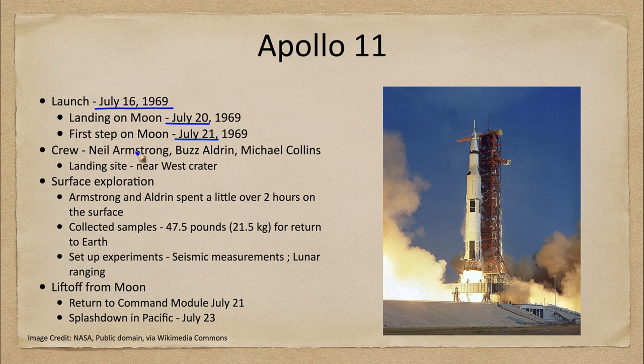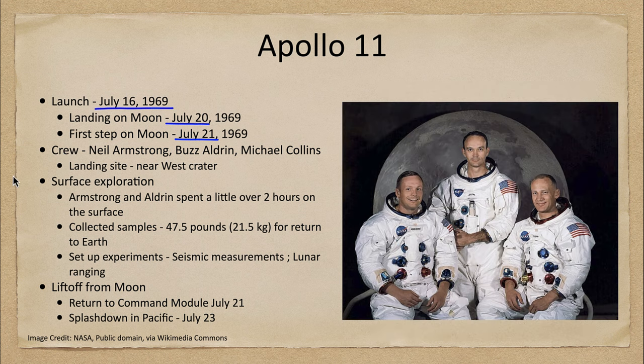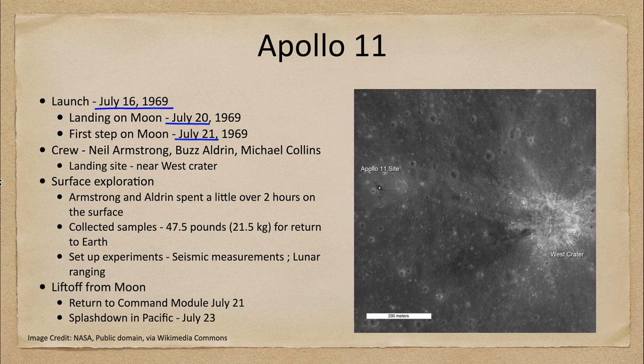They landed on the moon on July 20th and had the first step on the moon on July 21st of 1969. The crew pictured here was Neil Armstrong, Buzz Aldrin, and Michael Collins. They landed at a specific place in the Sea of Tranquility near what is called the West Crater, visible here in the image.